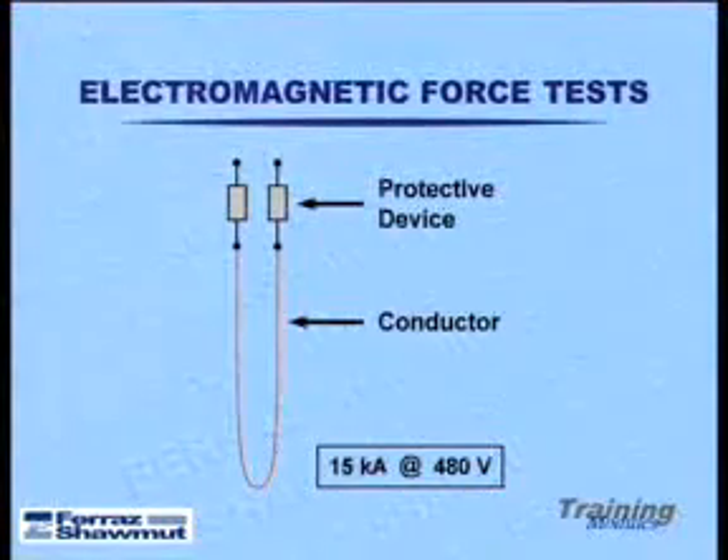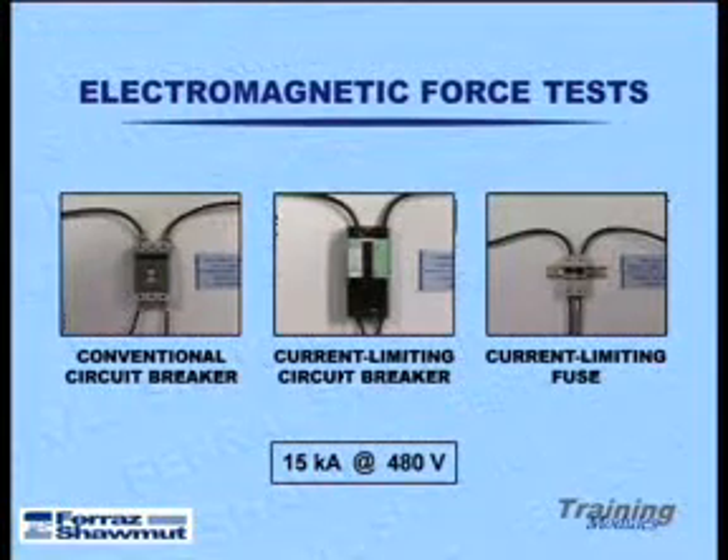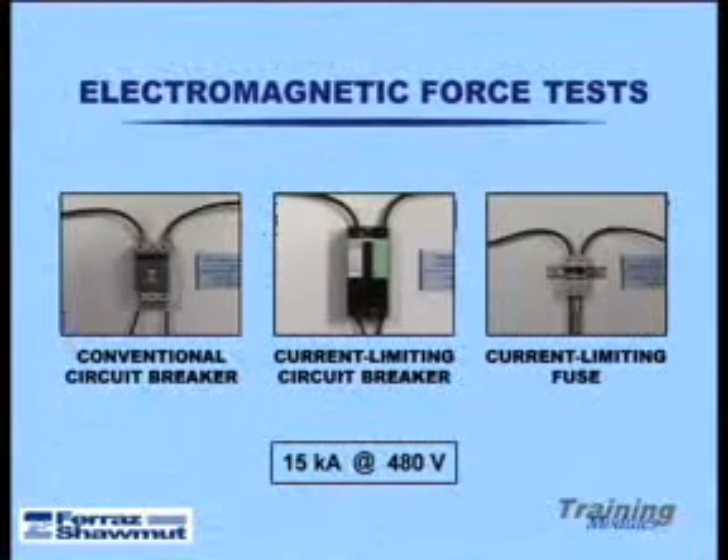For this first set of comparative tests, we have a length of conductor exposed to an available fault current of 15,000 amps, 480 volts. The three protective devices, all nominally rated at 25 amperes, are a conventional circuit breaker, a current limiting breaker, and current limiting fuses.